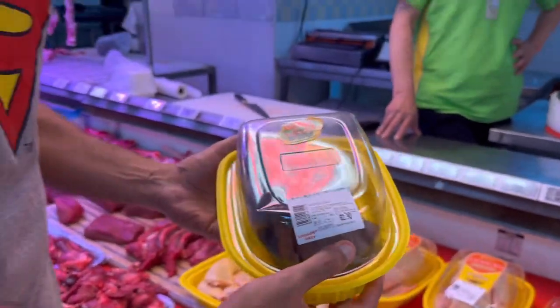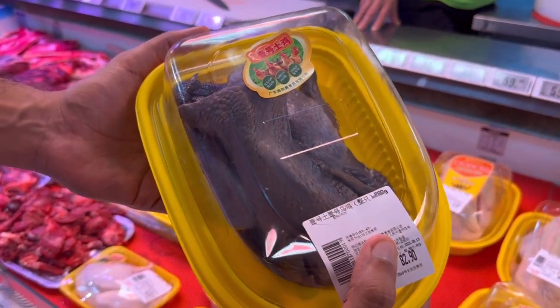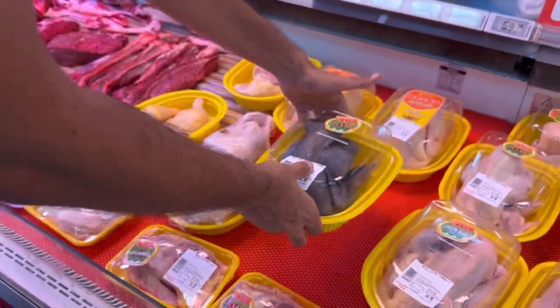It has black skin - it's actually a bird with white feathers, we'll put a picture of it. It's just called black chicken, guys. This is very unique here in China.